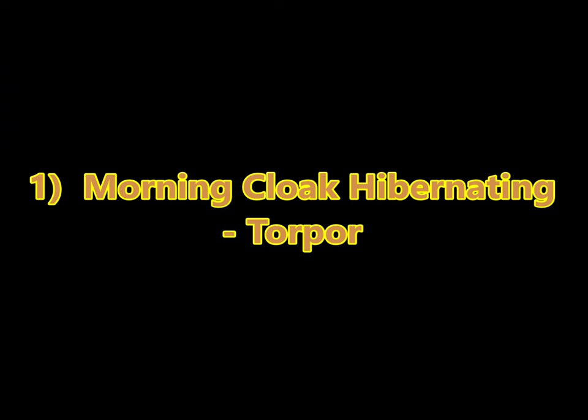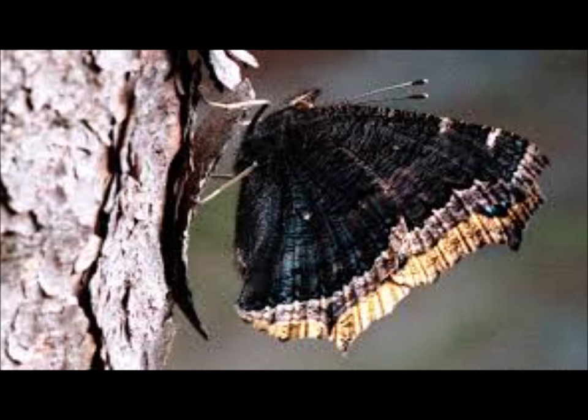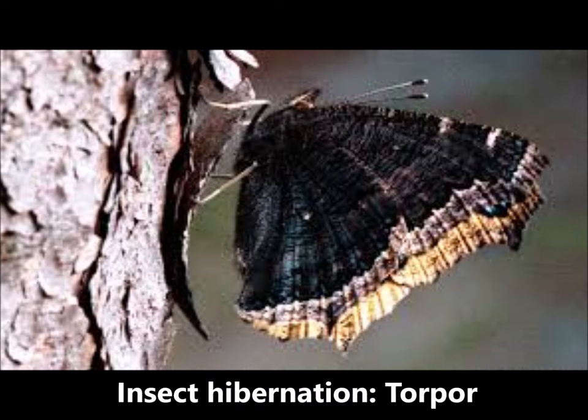Fact one: Mourning Cloaks don't fly south for the winter. Instead, they overwinter as adult butterflies, hiding away in cracks in rocks or holes in trees, and are able to shut down their bodies all winter long — effectively hibernating in a manner known in insects as torpor. That's super unique.